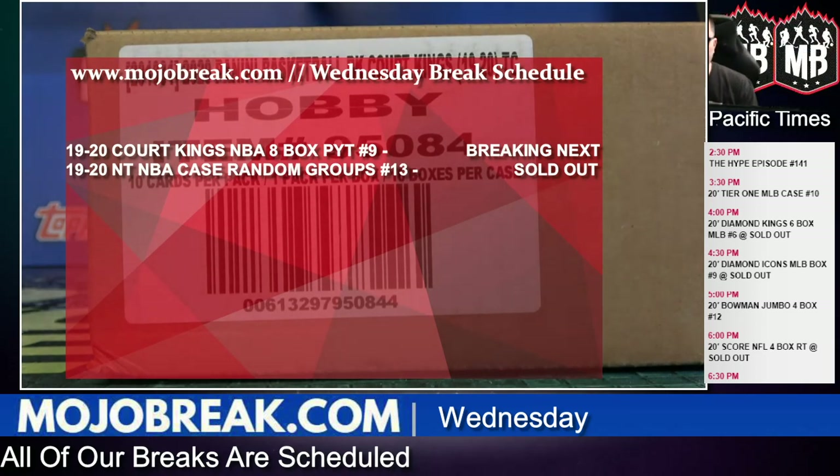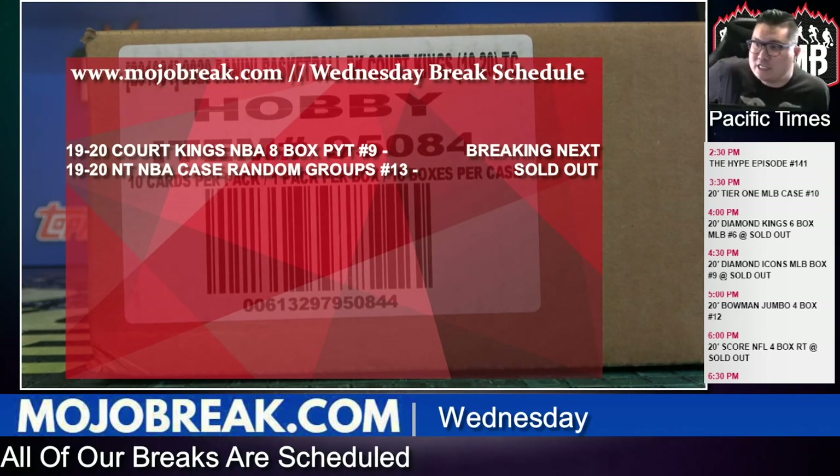Good luck everybody — Court Kings! What's going on everybody, Conard here from UltraBreak.com on Wednesday June 17, 2020, doing another eight-box half-case break of brand-new 1920 Panini NBA Court Kings basketball. This is half-case PYT number nine. We got MC with the Celtics tonight.